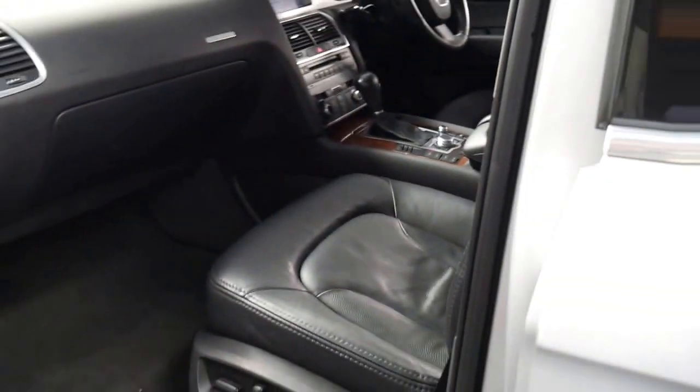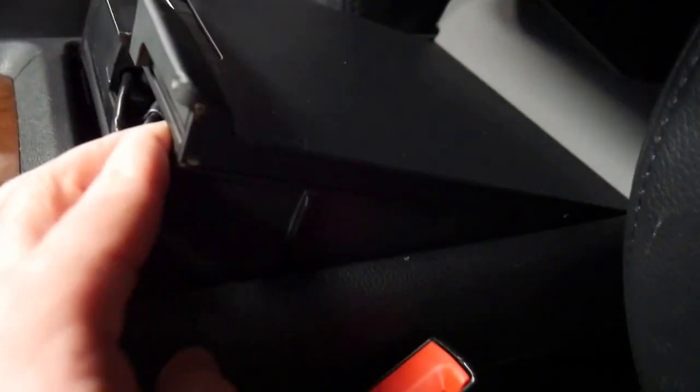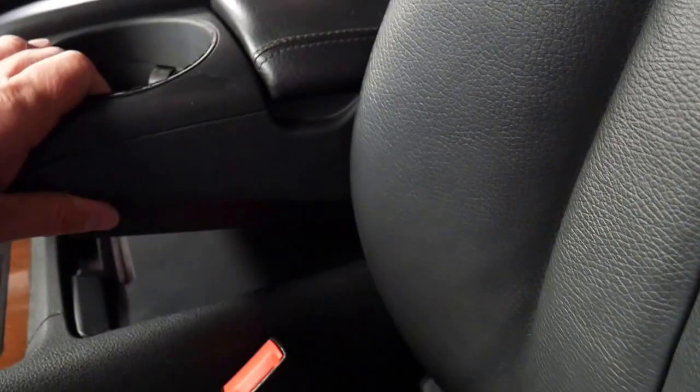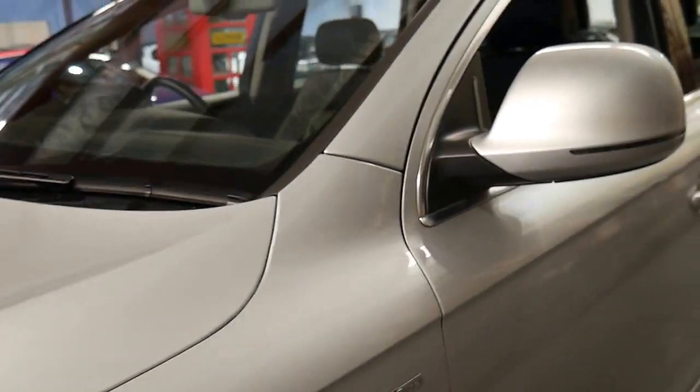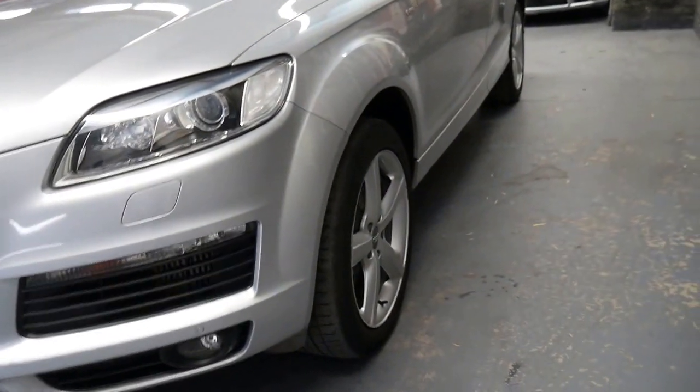It's got a Bose sound system — they call it in-car entertainment. You've got the Audi music interface so you can plug in your phone for music. Generally the V8 petrol and the V8 diesel came with a lot more gear than the smaller 3 litre diesel and 3.6 litre petrol.